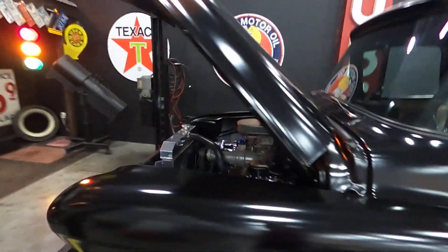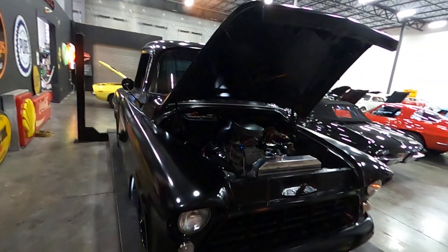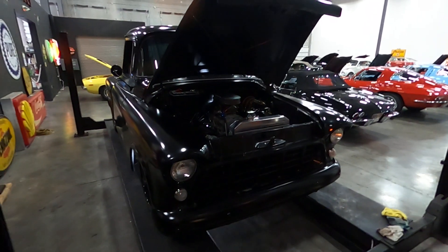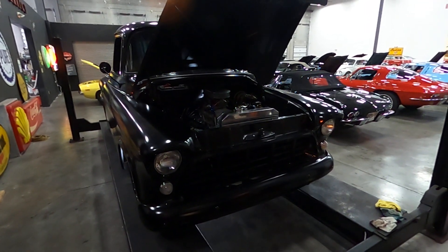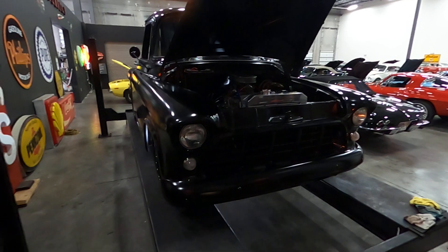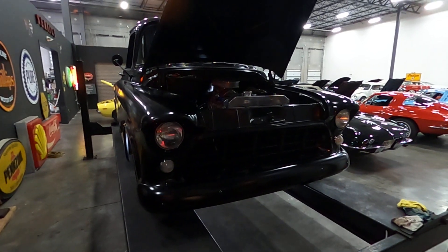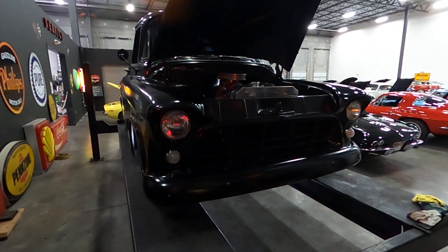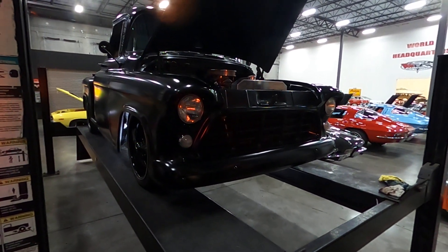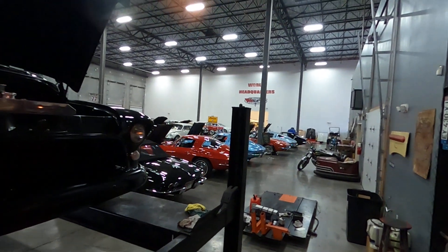The door shuts very well. The interior pictures and video are a bit dark, but please visit the website at classiccarsofSarasota.com. We also offer financing and ship anywhere in the U.S. and worldwide. We'll get this up in the air, and you can also see some of the additional vehicles we have.